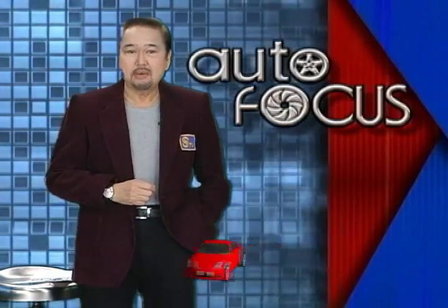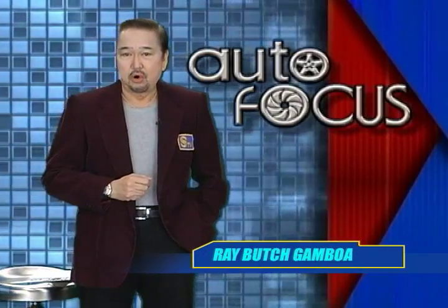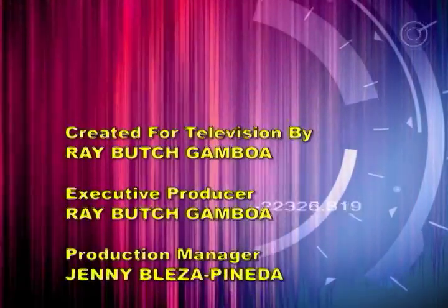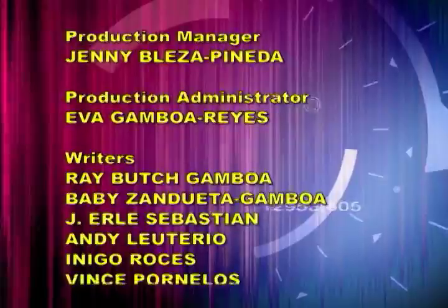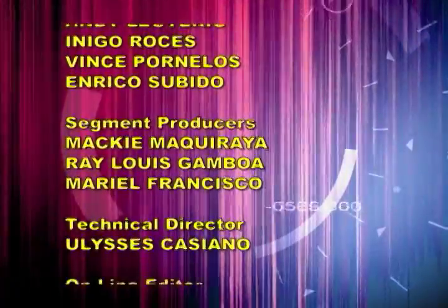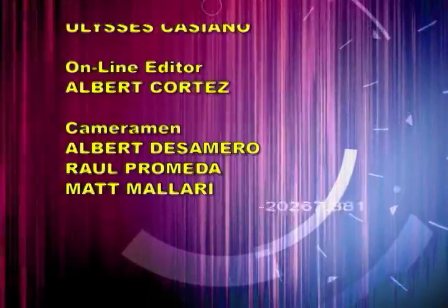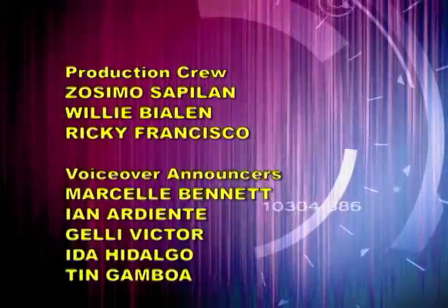And that's our show for this week. We hope you've found it informative as well as entertaining. Autofocus — the Philippine Motor Show on television — shall be back here next week with the latest about the automobile and the auto industry. Until the next edition of your auto news and feature TV magazine, this has been your host Ray Butch Gavala.